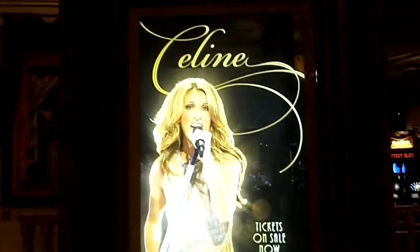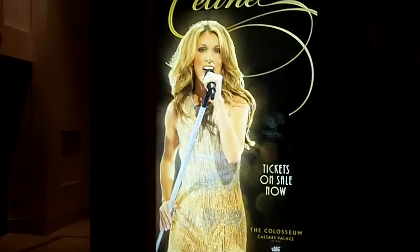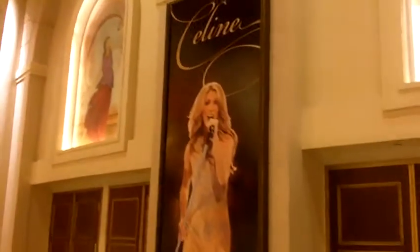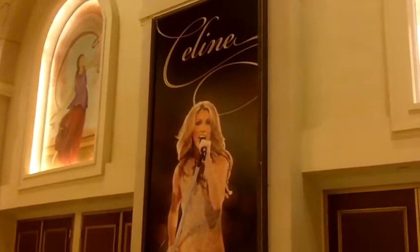Hey Celine fans, I'm inside Caesars Palace right now, right in front of the entrance to the Coliseum. As you can see behind me, this is one of many Celine signs around Caesars. It's a great picture — they really only have this one shot of her that they're using for the promotions, and it's a great shot from the Riverdeep Mountain High tour.